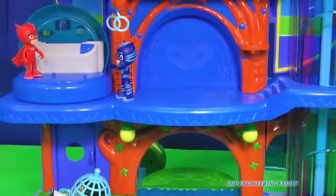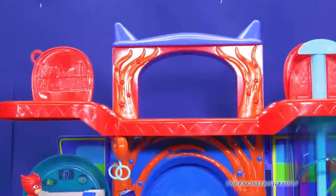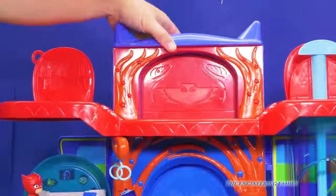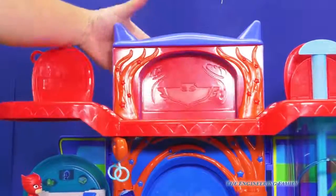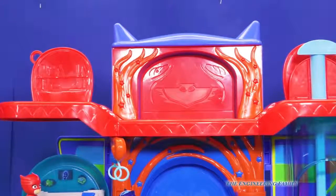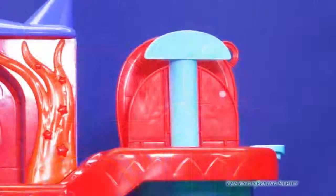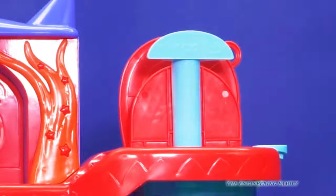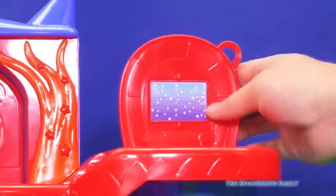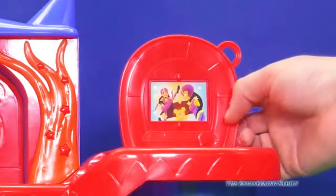Then we go up and you have Catboy's floor, which is right there. And finally, all the way to the top is where Owlette's at. Just like before, Owlette has a door that can close and open. One of the cool things about Owlette's room is it's over here by the elevator. We lower the elevator down, and this flips shut — it looks like it's just a boring screen. Nope! Look — it's a TV! It looks like they're watching some sort of ninja TV show.